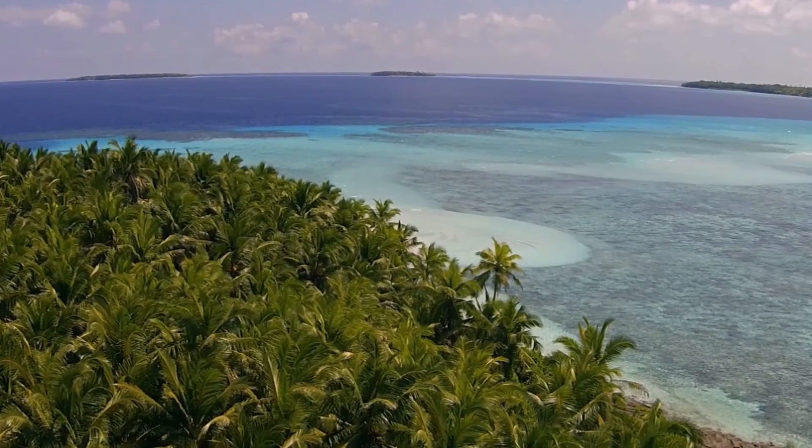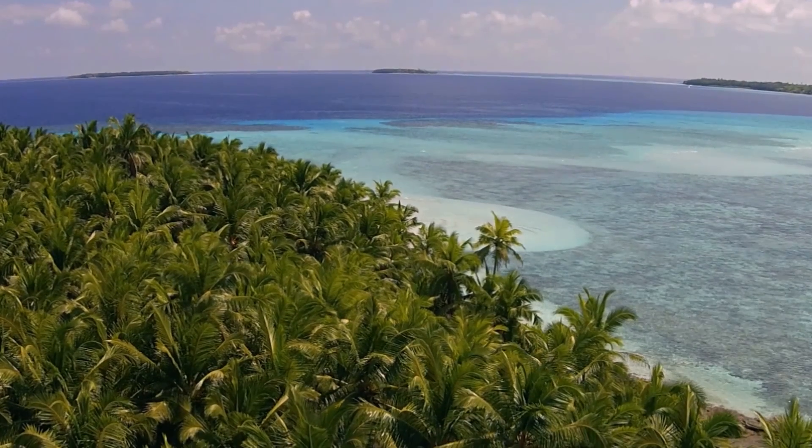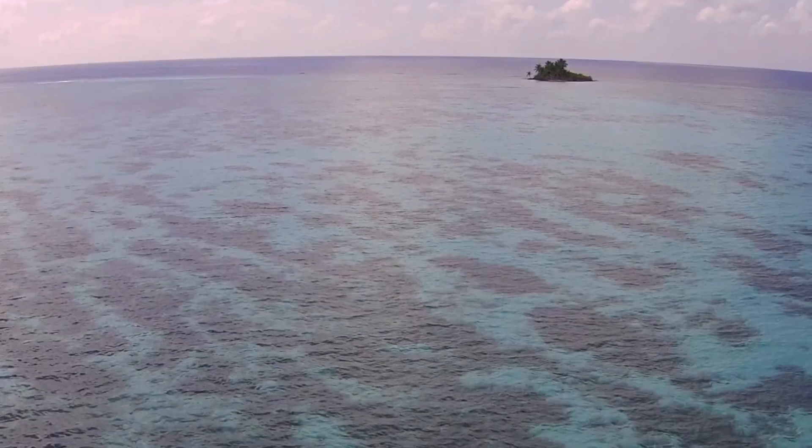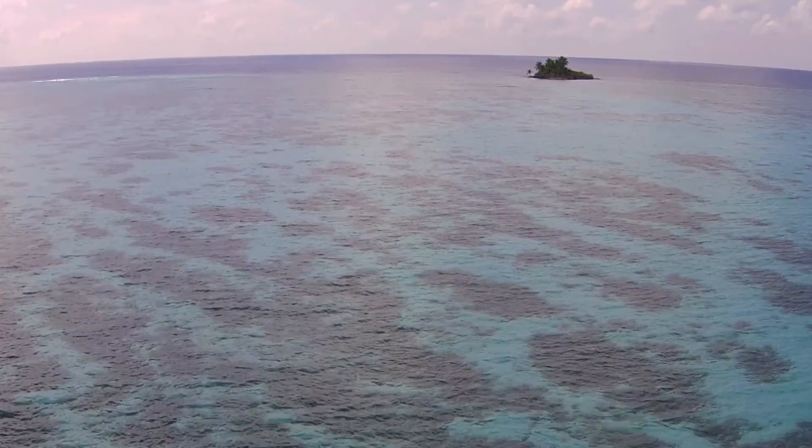They are all atoll islands — small strips of land on a ring of coral around a central lagoon. Some of them are incredibly small, with barely enough room for a coconut palm.